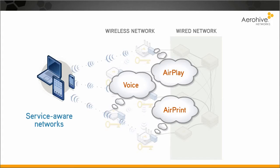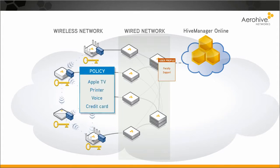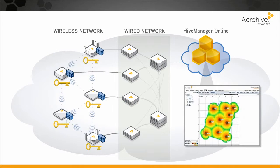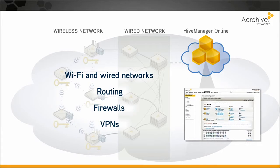Users' devices don't have to be individually configured to use network services. Network management is centralized and cloud-based. Access control is context-based, not port-based. Service can be monitored across Wi-Fi and wired networks, routing, firewalls, and VPNs.